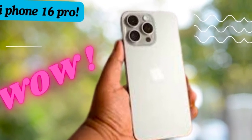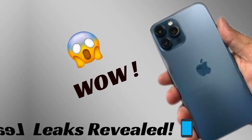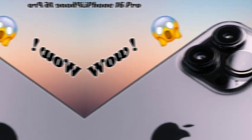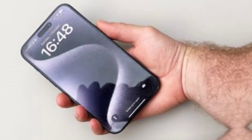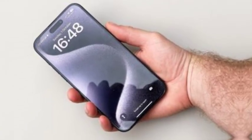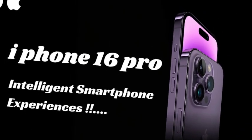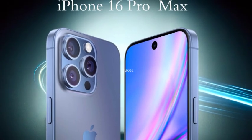Apple is pushing the limits with the iPhone 16 Pro Max by introducing a massive 6.9-inch screen, a significant upgrade from the 6.7-inch display on the iPhone 15 Pro Max. This bigger screen is expected to offer an even more immersive viewing experience, making it ideal for content consumption, gaming, and productivity. The increased size sets the iPhone 16 Pro Max apart as one of the largest iPhones Apple has ever produced, catering to users who crave a bigger display without sacrificing quality.